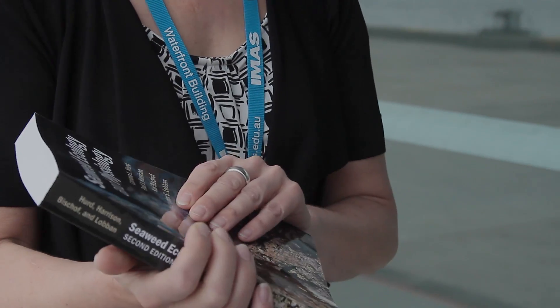This is the new edition of the book. The book's a collaboration between myself, Paul Harrison, who's at the University of British Columbia in Canada, Kai Bischoff who's at Bremen in Germany, and Chris Loben who's in Guam in the USA.